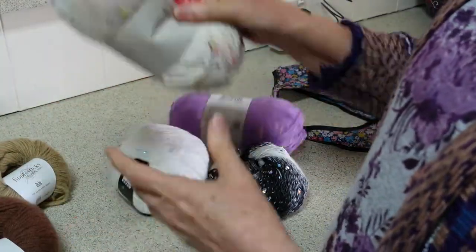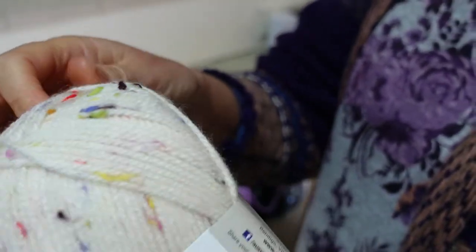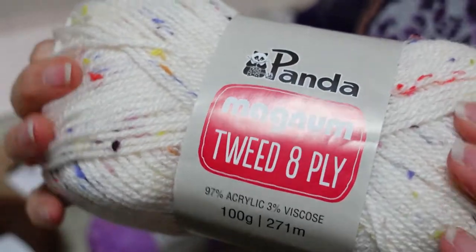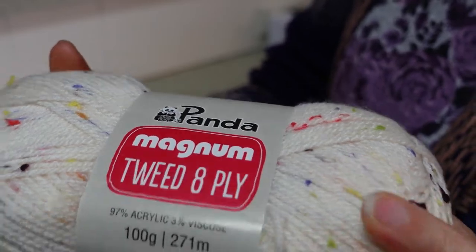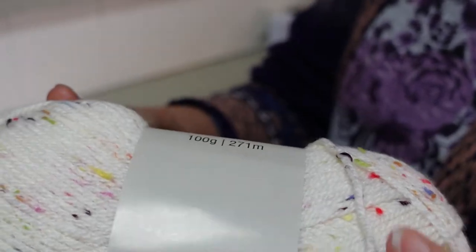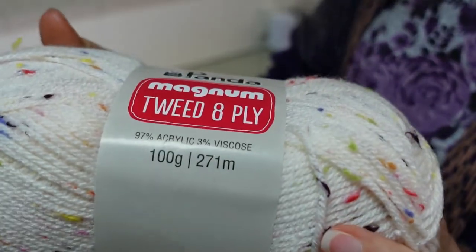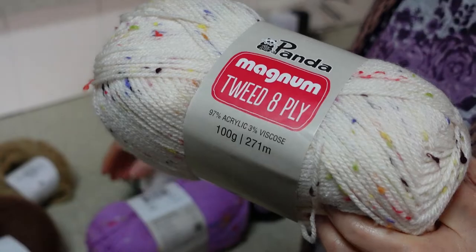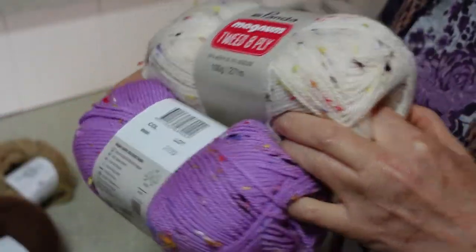Then I really quite like tweeds — I quite like this mottled kind of effect. I've made a number of beanies of different brands of yarn using that kind of yarn and I really like how it comes out. So this is Panda brand, it's an 8-ply. It's 97% acrylic and 3% viscose apparently.